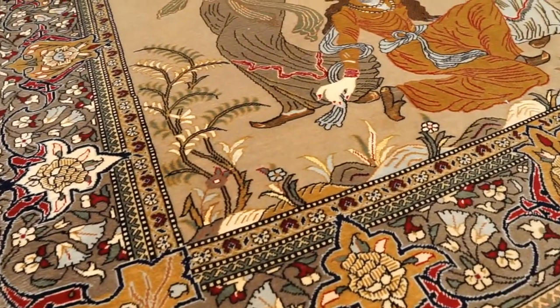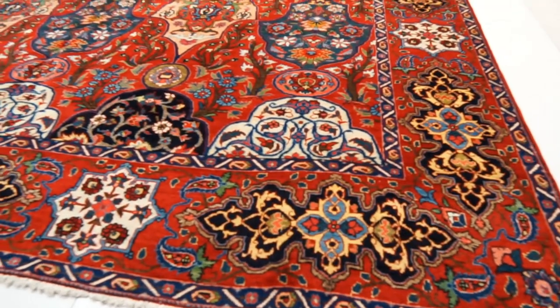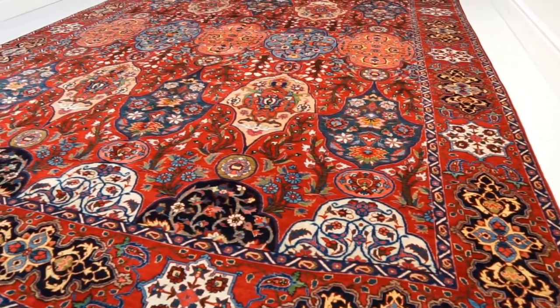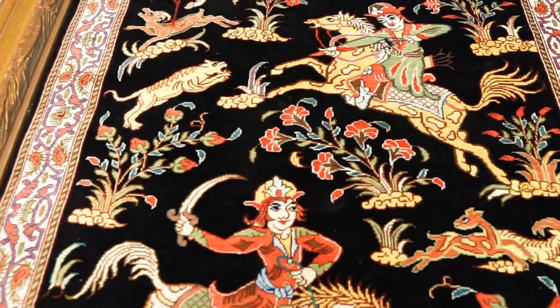Also very related to this is how unique the design is. Usually the more unique the design — the less you see this type of design — the more expensive the rug gets. The same applies to colors: are they really unique or unusual colors that you don't typically see in this type of Persian rug? This is another variable used to determine the price of newer rugs.